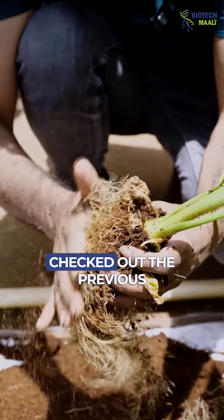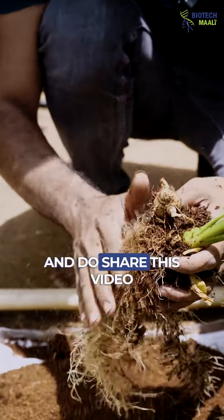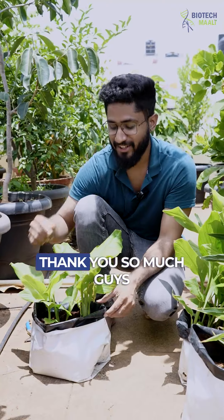If you haven't checked out the previous video, I have put it on the story — do check it out. And do share this video with your friends who think that this is a turmeric plant. Share this video with them and do not forget to follow Biotech Mali. Thank you so much guys.